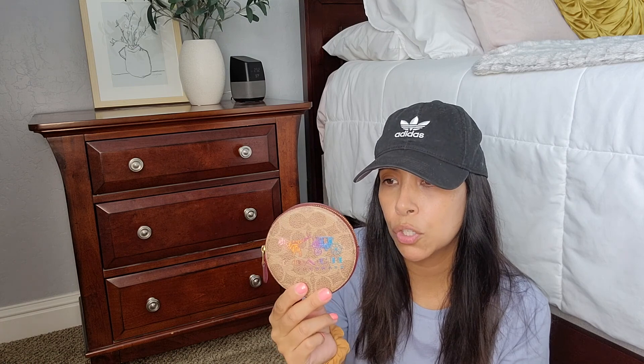Today I wanted to show you guys my wallet SLG collection and makeup bags. I have not too many and I have different brands, but I just wanted to show you guys my SLG collection. So I'm going to start with my little Coach coin purse.